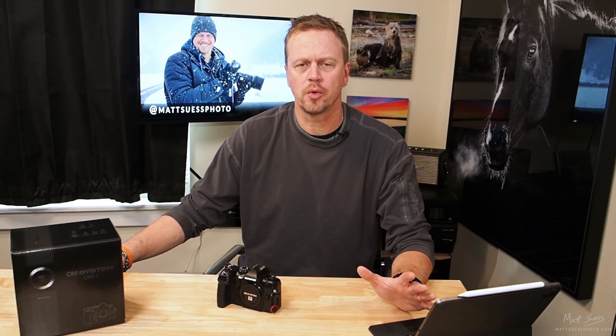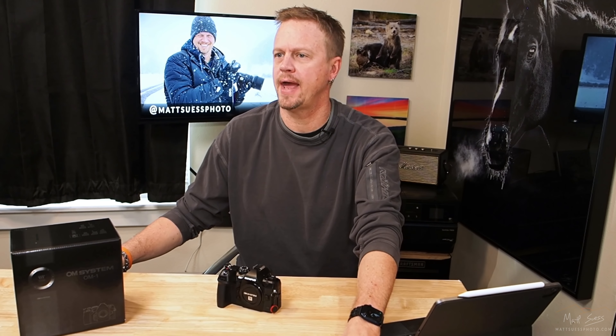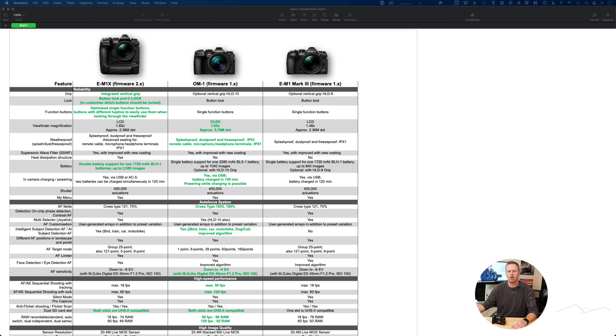Let's take a look at a quick comparison between this camera, the EM-1X, and the Mark III. All of the stuff in green are the improved features. The viewfinder on the OM-1 is greatly improved — it's an OLED viewfinder now, with a boost from 2.36 million dots up to 5.76 million dots.